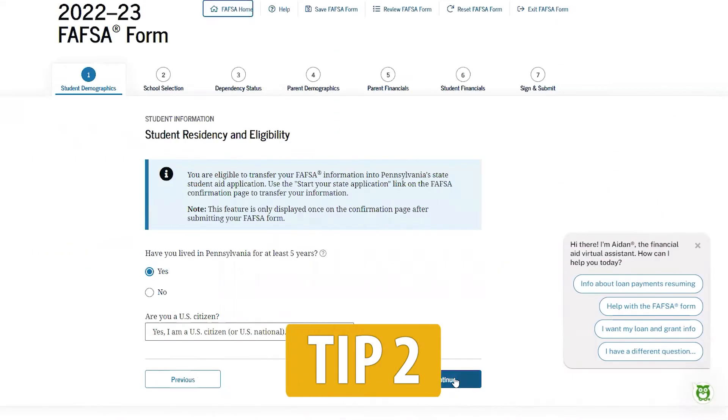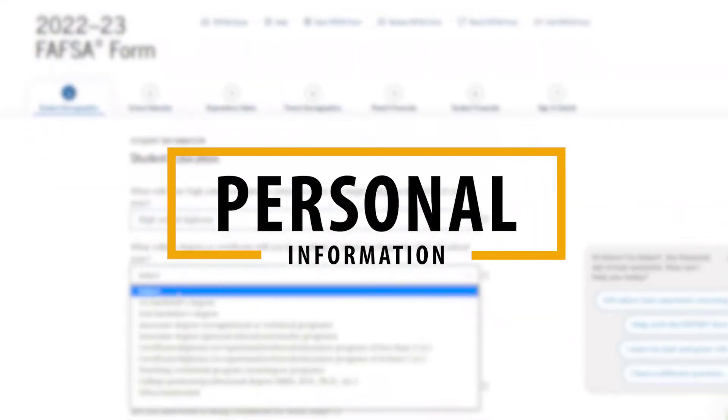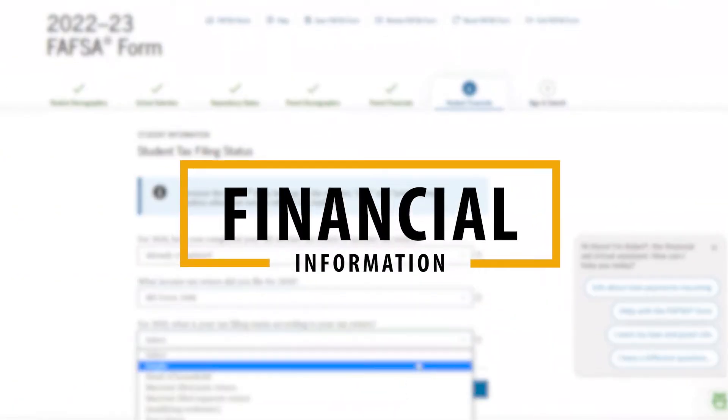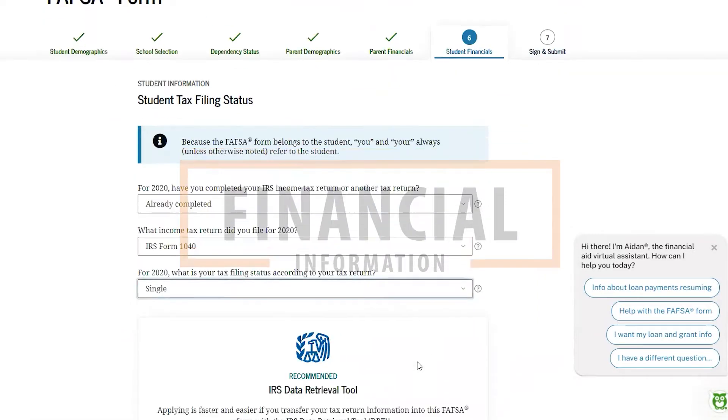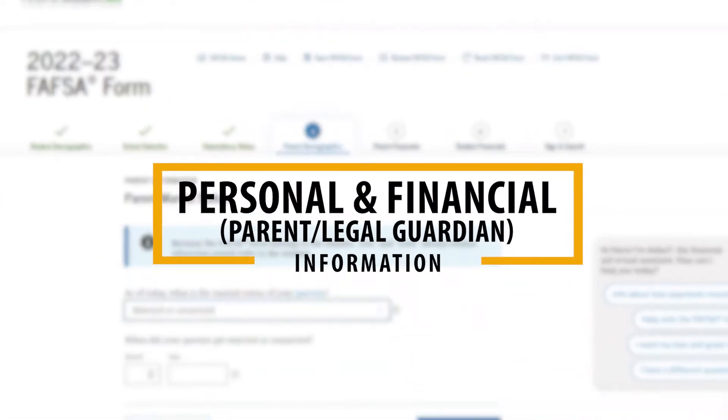Tip 2: The FAFSA has three sets of questions to answer. Personal information about the student such as their name, email, marital status, and school information. Financial information about their income and assets. And potentially personal and financial information of a legal parent or guardian.